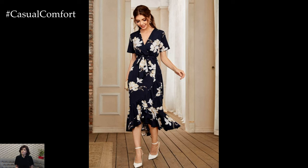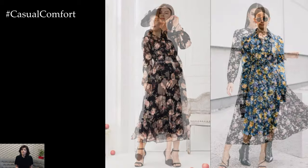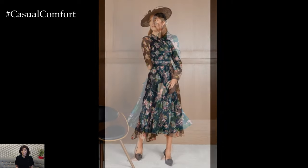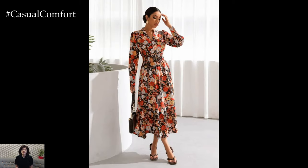In addition to bold prints, soft and romantic floral dresses are also trending for spring. Delicate floral patterns in pastel shades such as blush pink, baby blue, and soft lavender evoke a sense of whimsy and romance, perfect for springtime occasions such as weddings, garden parties, and brunches. These dainty floral dresses often feature feminine details such as ruffles, lace, and sheer fabrics, adding an extra touch of charm and elegance.